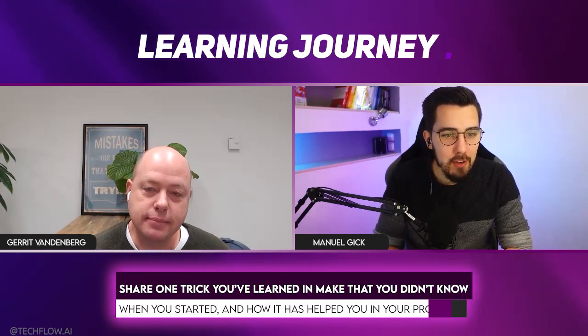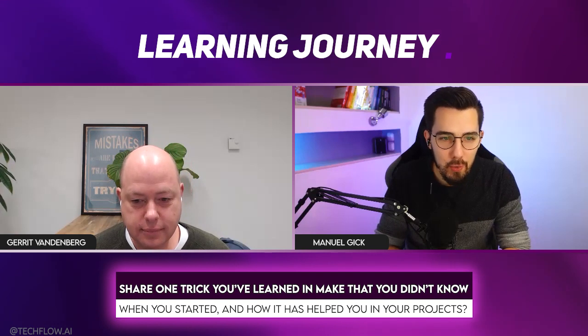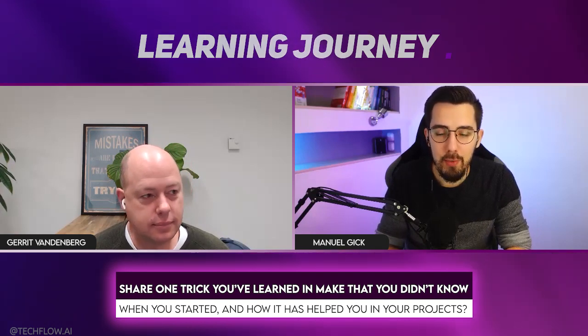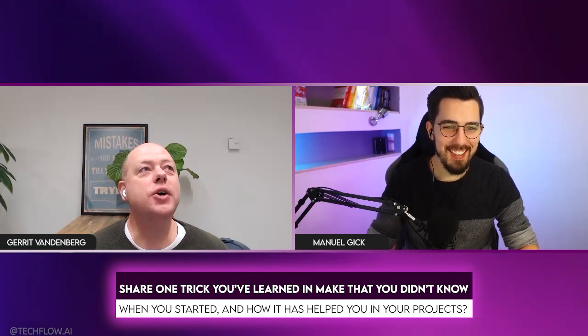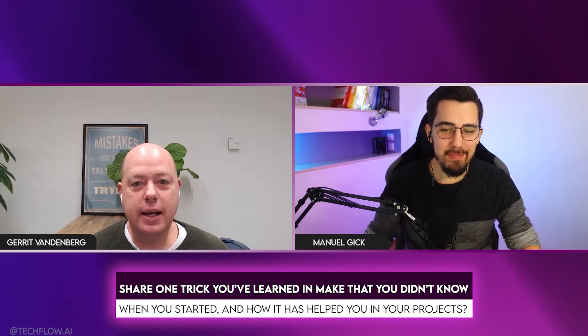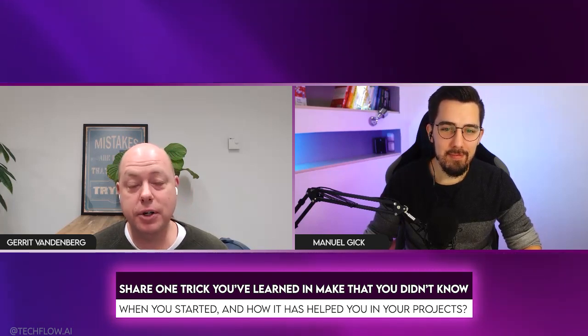It's not only fun projects — it's nice to have your weather report on your Slack channel in the morning — but there's also really stuff that saves you a lot of time and money. Let's talk a little more about your journey. Can you share one skill or trick you've learned in Make that you didn't know when you started, and how it has helped you? This is the most difficult question because there are so many. But the main thing that really made a big difference was learning functions.